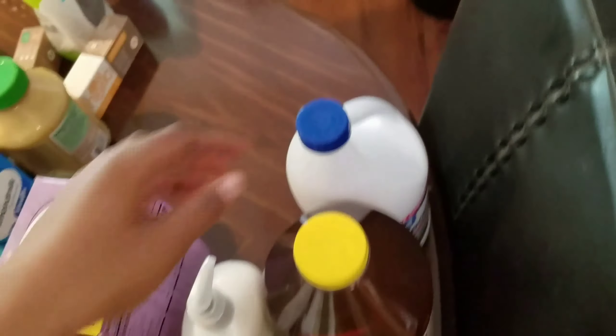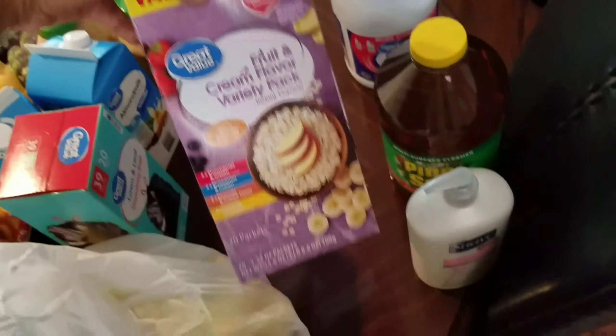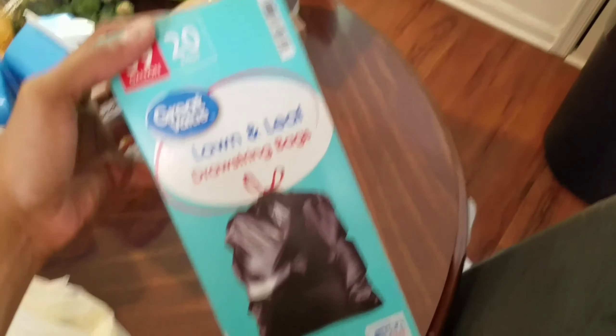So for Walmart, we picked up three loaves of bread, we needed some more bleach, got bleach, picked up another thing of Pine Sol — Pine Sol queen over here — needed some more lotion. We picked up some more oatmeal as well, the value pack. Four things of applesauce, two cinnamons and two regulars.